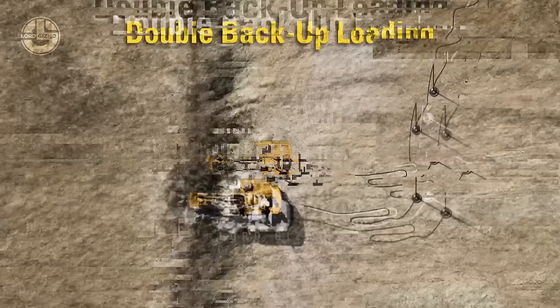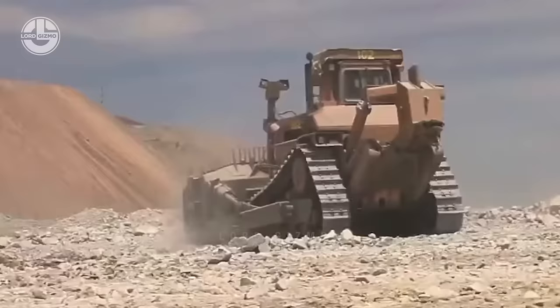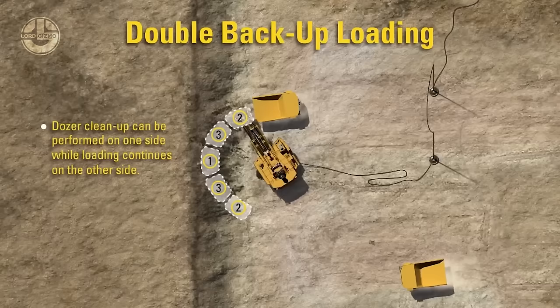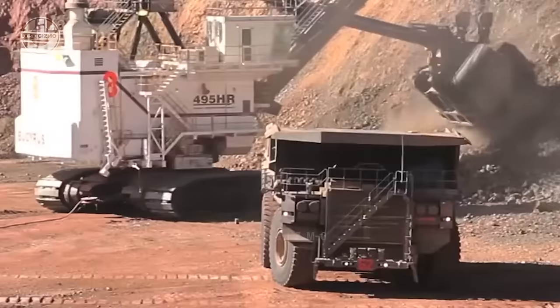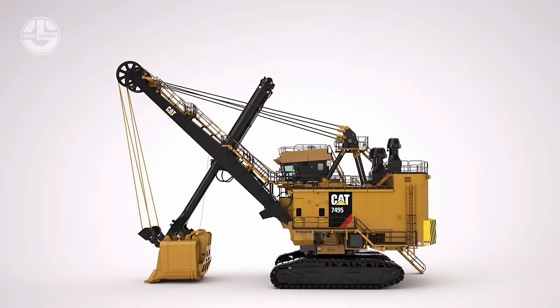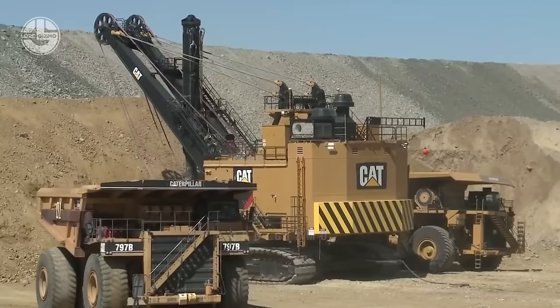This is why, in vast open pit mines, miners prefer the double backup loading method. After loading the first dump truck, the electric rope shovel fills another on the opposite side. A dozer can be deployed to clean up on one side while loading continues on the other. Trucks can be positioned to load during their waiting period, reducing shovel loading delays. However, because the rope shovel's operator cabin is on one side, the operator has to rely on a camera system to fill the dumper on the opposite side, which increases the probability of an accident.